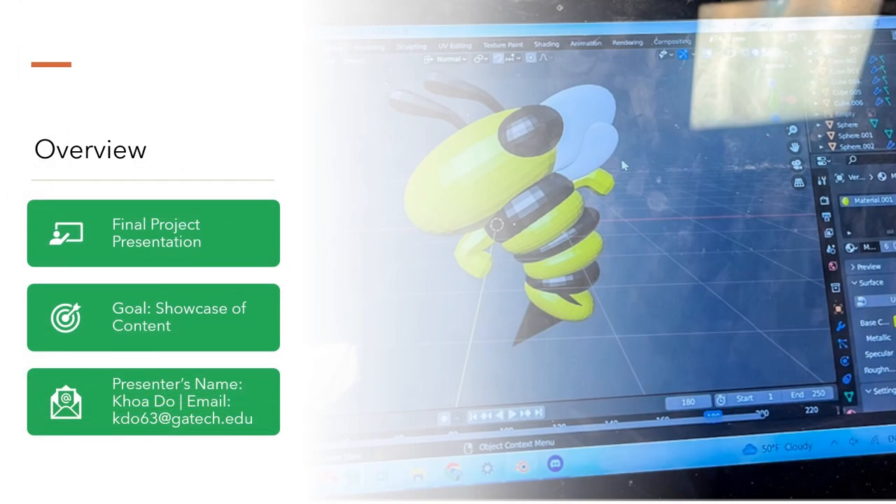I am Khoa Do, and today I will be presenting our final project, which is a deep dive into the world of 3D modeling and printing through the lens of virtual reality. Our goal is to showcase the rich content I have developed, demonstrating how VR technology can be a game changer in the field of 3D design. We will explore the immersive experience that VR brings to modeling and the seamless transition from virtual design to physical 3D print.